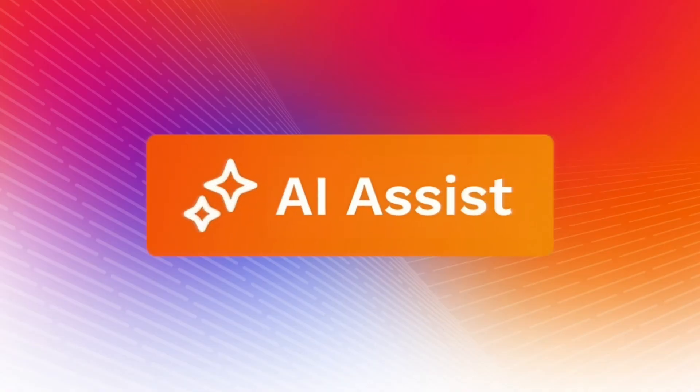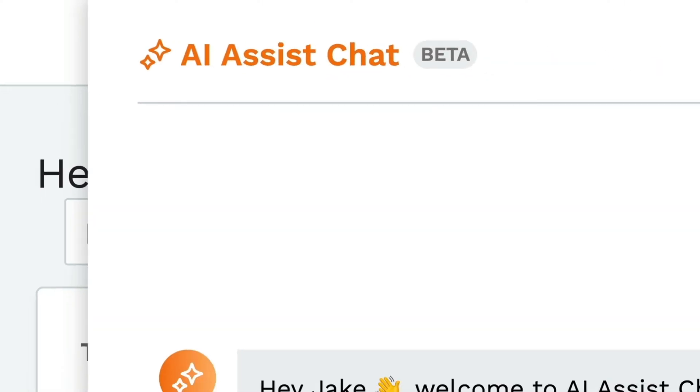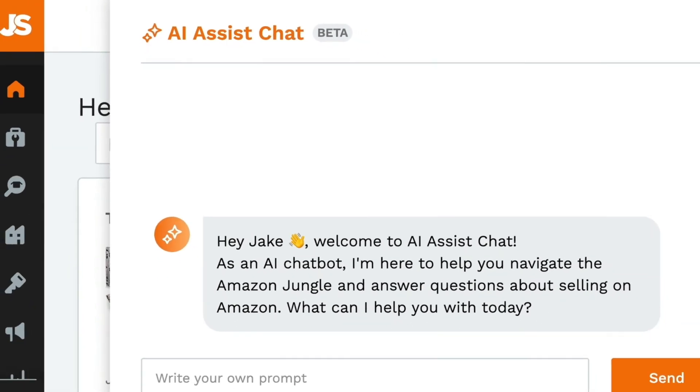And this leads me to think: what if every Amazon seller had a reliable business partner? Someone who's always there, understands the intricacies of Amazon, and is ready to assist without judgment or bias. Someone who has the analytical capabilities of the world's best BI analysts, but also the business acumen of Jeff Bezos himself. And I think with the recent leaps of AI technology, this dream can now be a reality — and we're building this and integrating it directly into Jungle Scout. Today I'm unveiling our AI Assist chat feature, and it's designed to be exactly that: the world's best business partner.